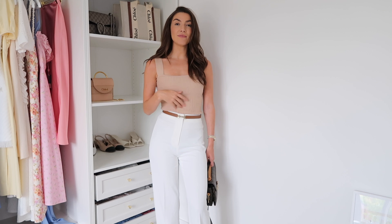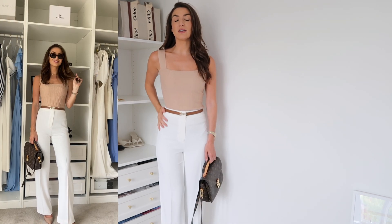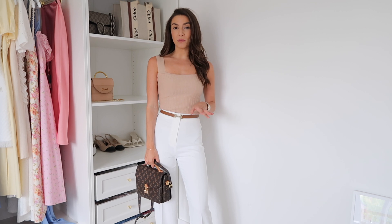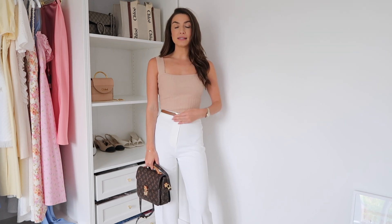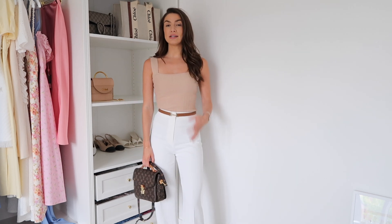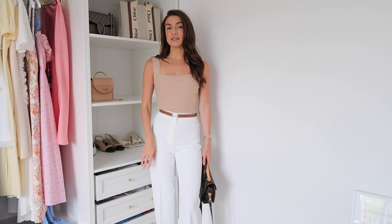This beige top is from Revolve — it really gives the outfit a more high-end look because it's a knitted fabric in a really lovely beige with a nice fit that hugs the body. I've paired it with this belt from Reiss, which also comes in a few different colors — a really good investment piece at about £60. I've also added my Louis Vuitton bag and nude courts. This outfit is so versatile — you could go straight from work to dinner or drinks.